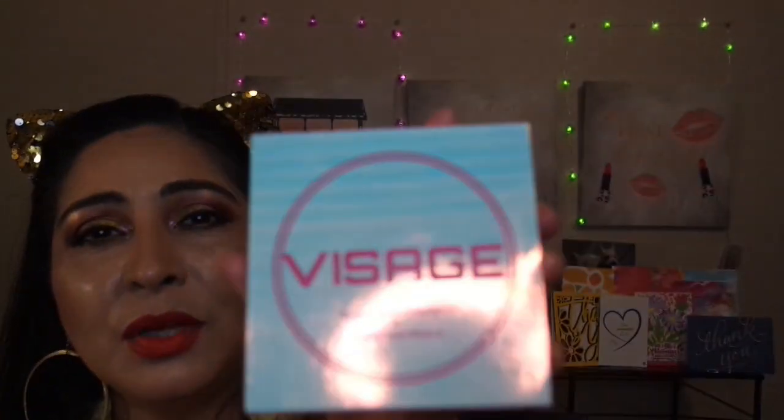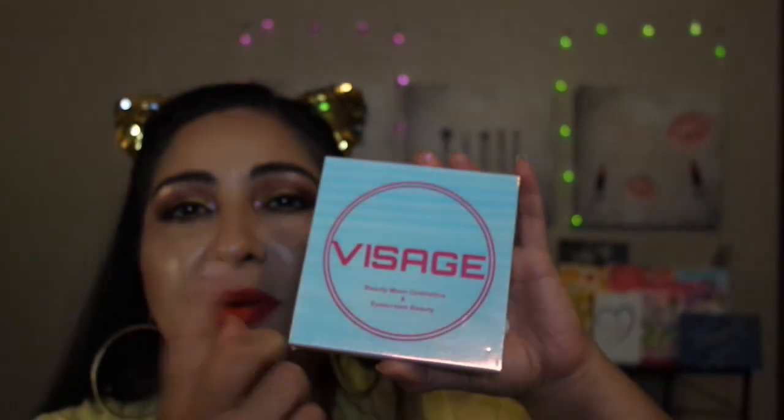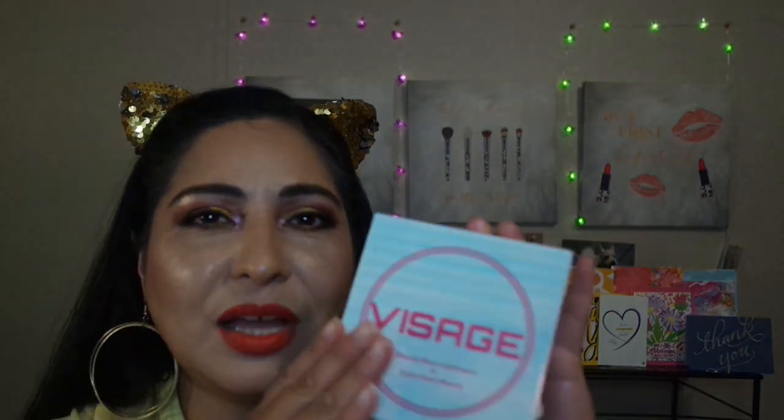Last but not least, which is the palette — the palette goes for $30. This is the Beauty Moon Cosmetics palette by Ice Cream Beauty. I never heard of this brand before, but I'm interested in looking up the company. They must have done a collaboration. I love the packaging — it shifts to different holographic colors on the sleeve. You can see pink turns to white, and there are little lines that go across. The packaging is really nice and appealing.